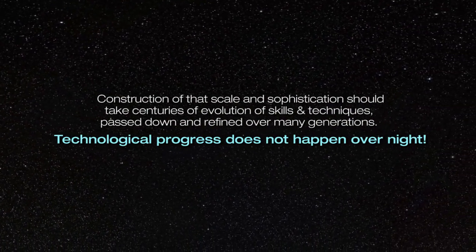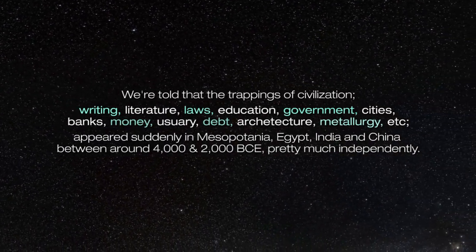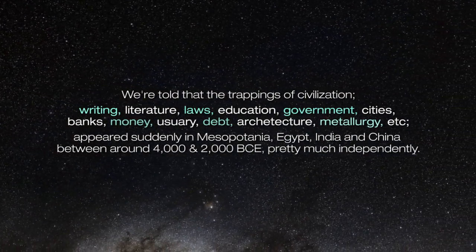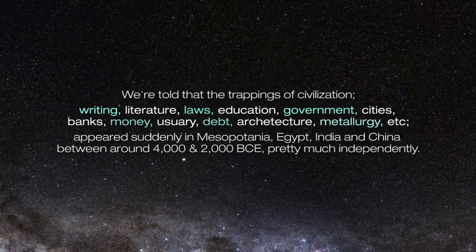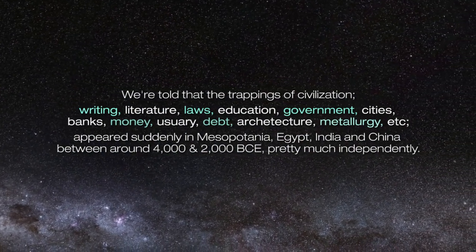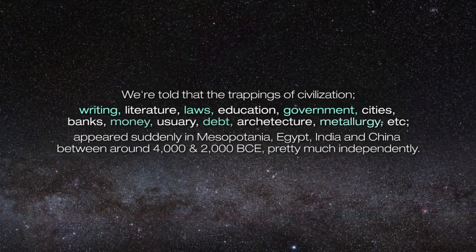Technological progress does not happen overnight. We're told that the trappings of civilisation — such as writing, literature, laws, education, government, cities, banks, money, usury, debt, architecture, metallurgy, etc. — appeared suddenly in Mesopotamia, Egypt, India, and China between around 4000 and 2000 BC, pretty much independently.